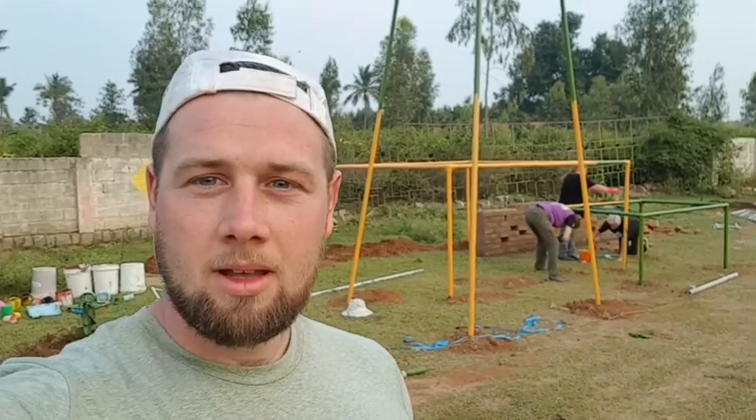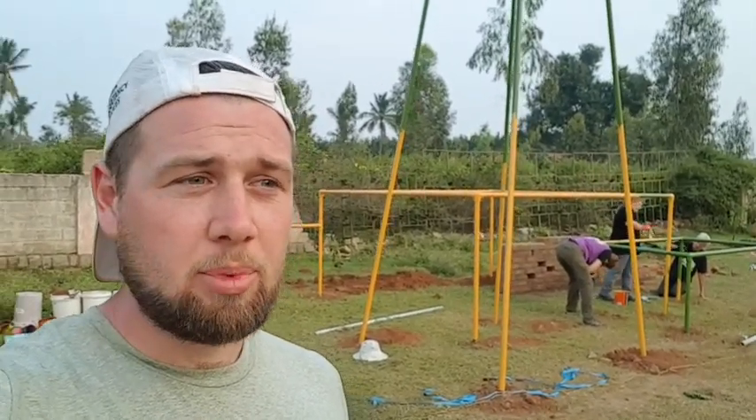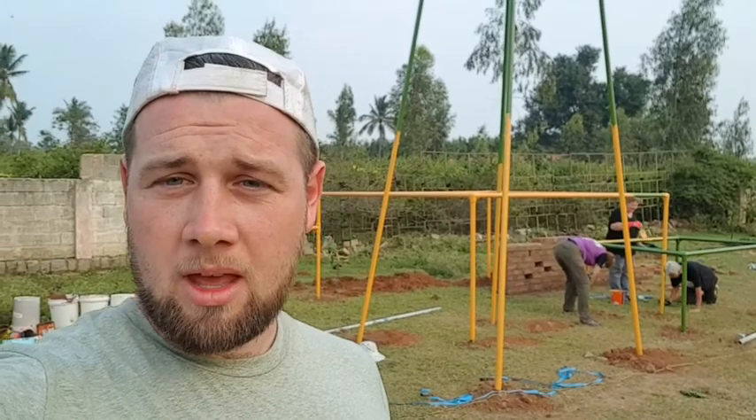Behind me might be India's first adventure playground area. From what we've heard and what we've seen, a lot of their play activities are very structured, organised games or activities. So we've introduced a loose parts play area and some very simple structures to build off of.